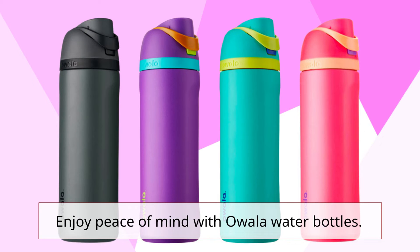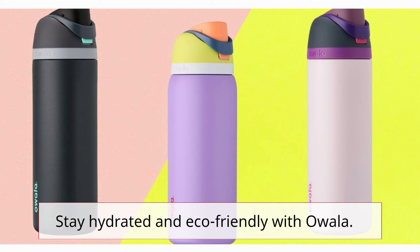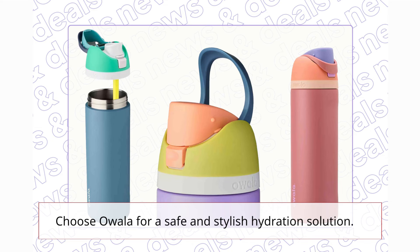Enjoy peace of mind with Ouala water bottles. Stay hydrated and eco-friendly with Ouala. Choose Ouala for a safe and stylish hydration solution.